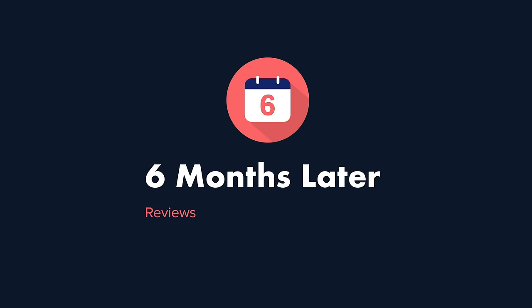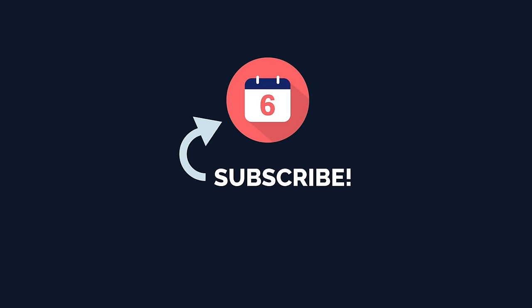Now, if you want to see more of my thoughts on other Kindle devices, iPads, and e-ink Android tablets, I'll leave those reviews in the description below. And make sure you hit that thumbs up button if you found this review helpful and subscribe to the channel for more long-term reviews on Amazon devices, tablets, and other e-ink devices. Thanks for watching.